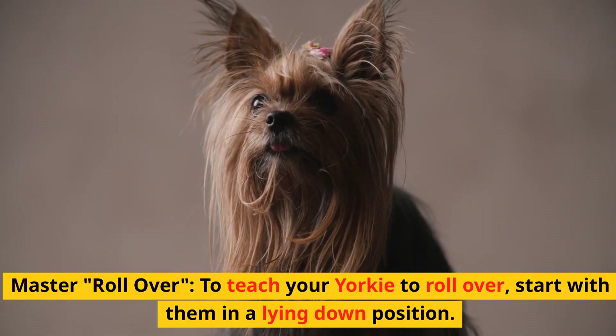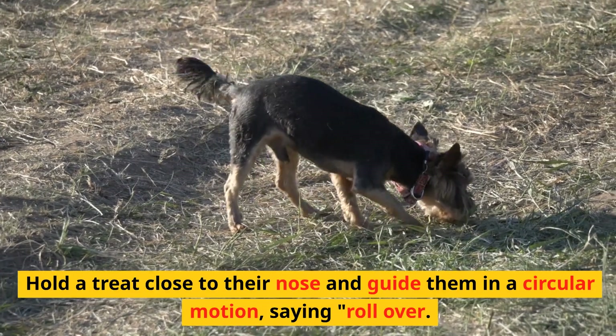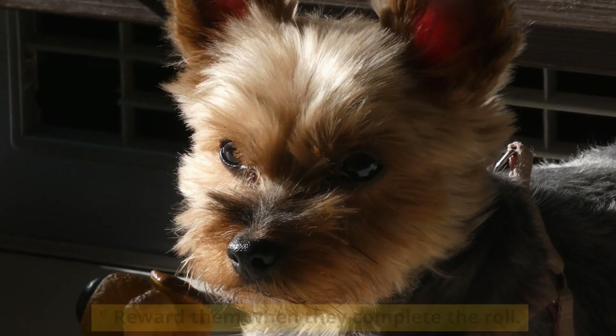Master roll over. To teach your Yorkie to roll over, start with them in a lying down position. Hold a treat close to their nose and guide them in a circular motion, saying 'roll over'. Reward them when they complete the roll.